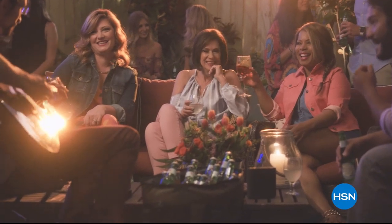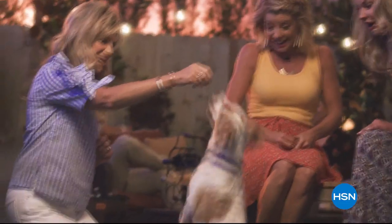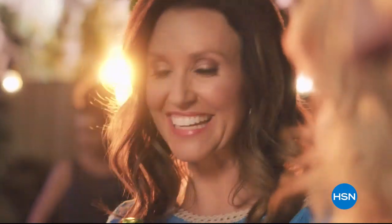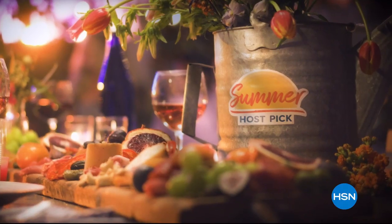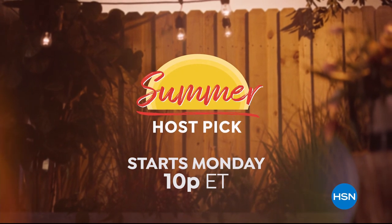Summer's here and your favorite HSN hosts are celebrating with their favorite finds, new discoveries, and five flex pay on all their picks. Kick off your summer with HSN's Summer Host Pick Event—starts Monday night at 10 p.m.